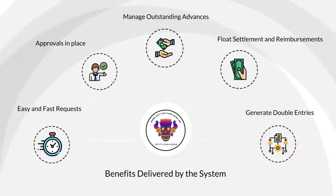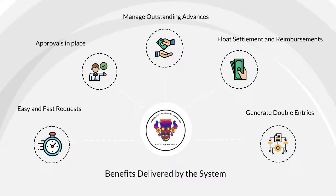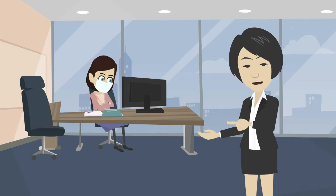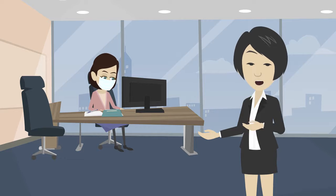The system generates double entries to the relevant GL codes so that petty cash transactions can be uploaded or integrated to the finance and GL platform. PettyCash Edge is a platform ideally suited for post-pandemic operations for contactless payment approval and direct bank settlement.